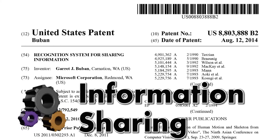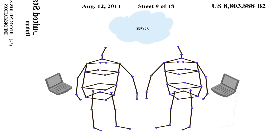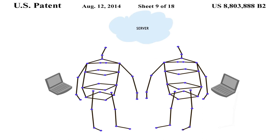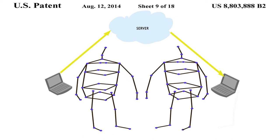The next patent teaches detecting interactions among players. When the system detects an interaction, information is shared between the processing devices. In future, a simple handshake will be used to exchange contact information.